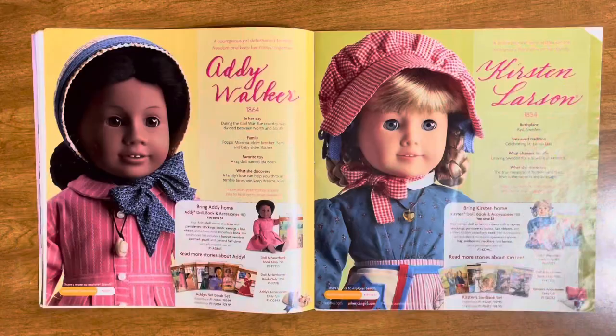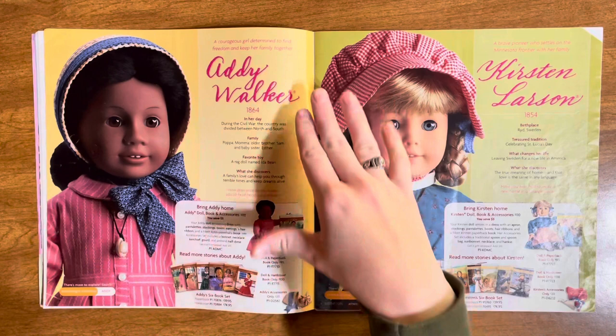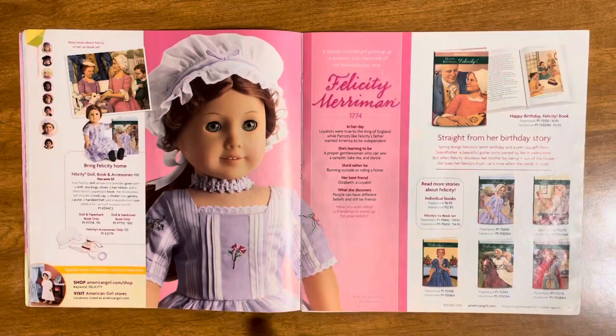Now we have Addy Walker and Kirsten — they get just one spread, but you can see more of their collection online. It has a little information about each doll, their books, and pricing. Kirsten is cute — I would never get her but I think she's a really cute doll. She just reminds me of the good old days of American Girl. She was one of the original three and now she's the only one that doesn't exist anymore.